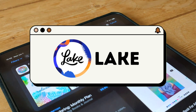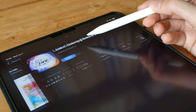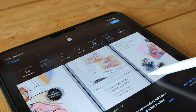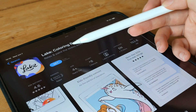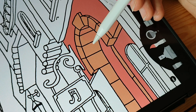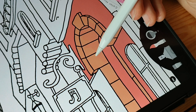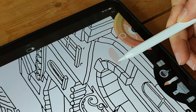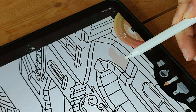Lake is a popular coloring app for iPad that offers a vast collection of beautifully designed illustrations for users to color. With a wide variety of coloring tools and a user-friendly interface, Lake provides a relaxing and creative experience. Whether you're a casual artist or a coloring enthusiast, Lake offers a wide range of illustrations, including intricate patterns, animals, landscapes, and more.